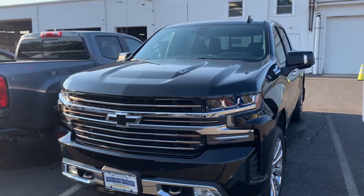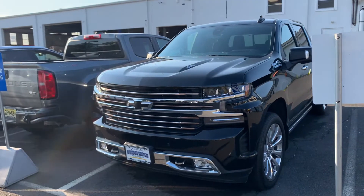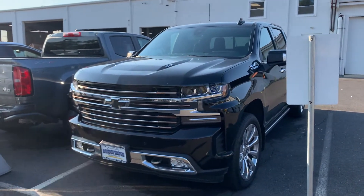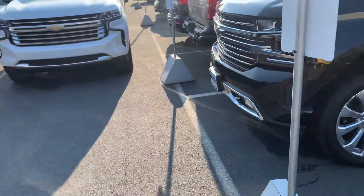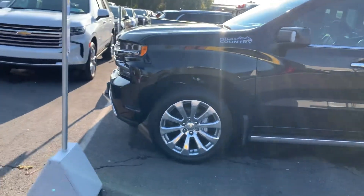Hi Christopher, this is Jim Knoller from Bridgewater Chevrolet. I see you're interested in a 2020 Silverado crew cab High Country — the iridescent pearl one. It was already delivered, but I do have this black one remaining.